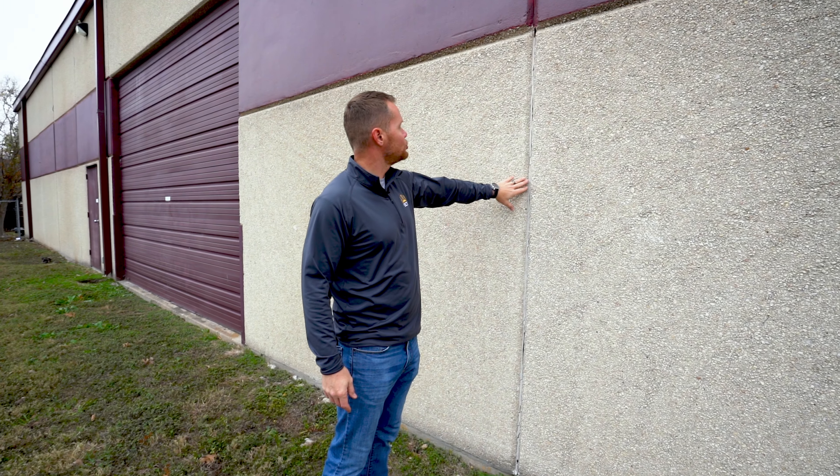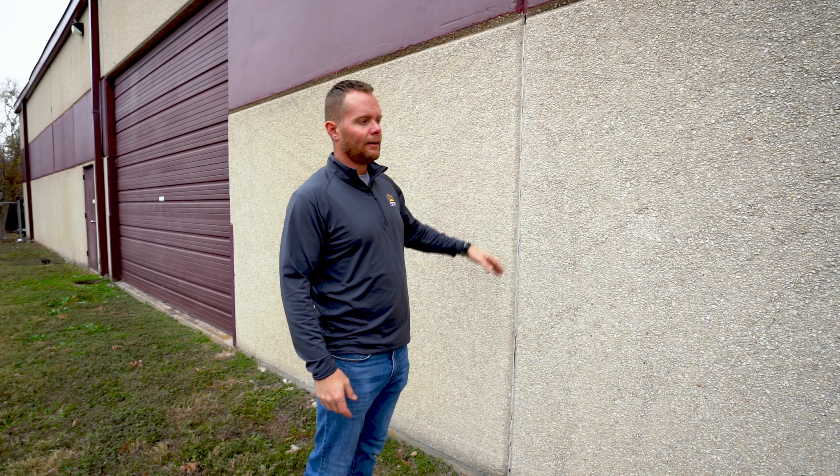It was a rather inexpensive process to reseal these walls. The disappointment for them was not working with a contractor that spent more time on the front end to really analyze and identify where these pain points were coming from and where the leaks were actually coming into the building. These are the things that we try to educate building owners on the front end with.